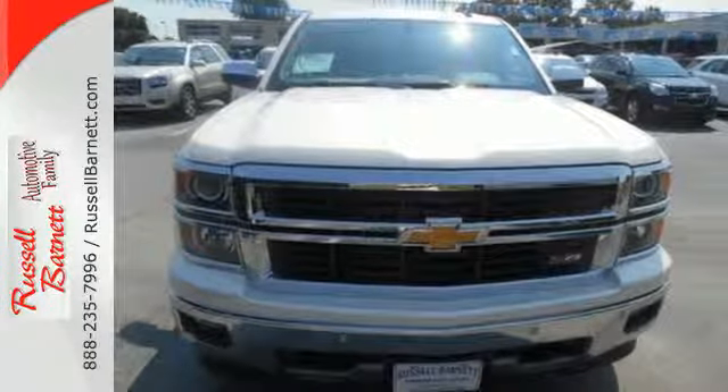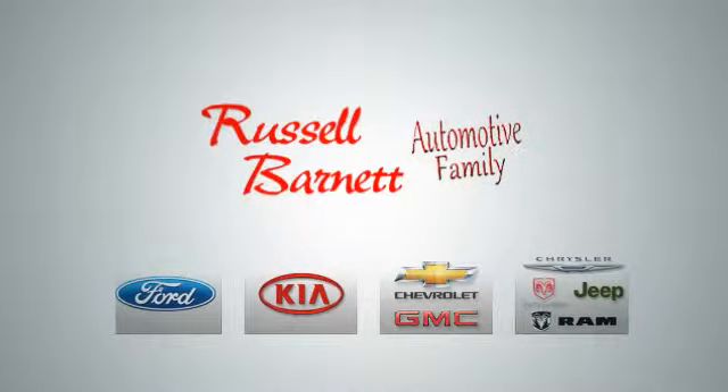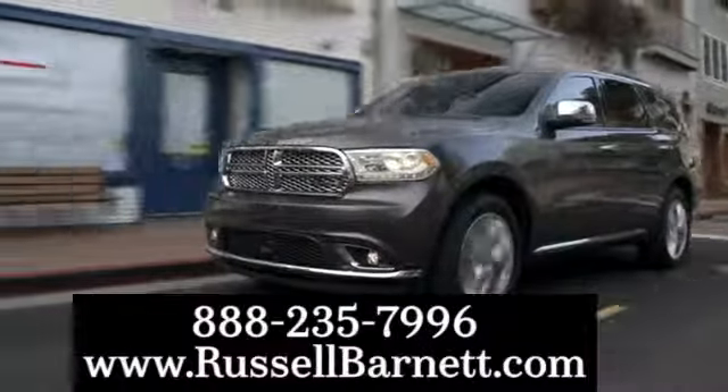Come in for a test drive today. Thank you for choosing the Russell Barnett Automotive Family with five convenient locations. Visit us anytime online or call us at 888-235-7996.